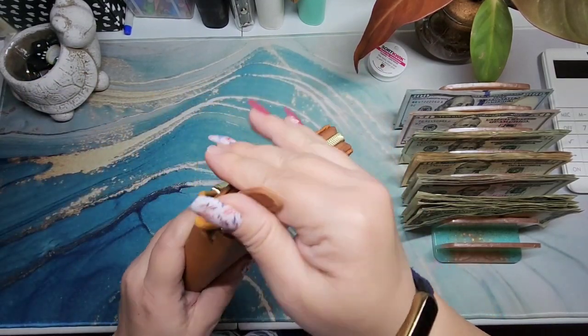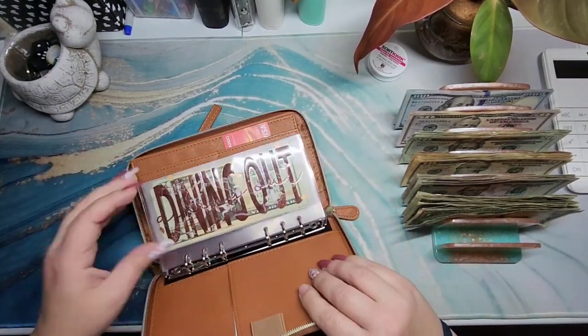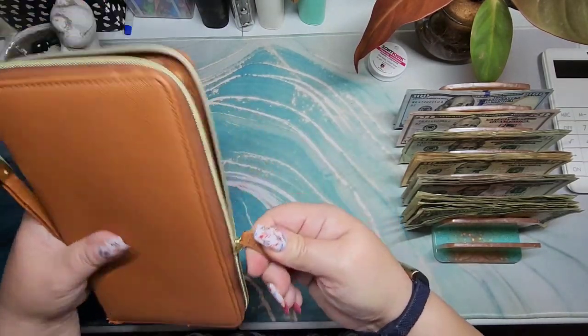So that is the wallet done. These envelopes came from Lily Budgets, so go check her out — she has a YouTube channel and an Etsy shop.